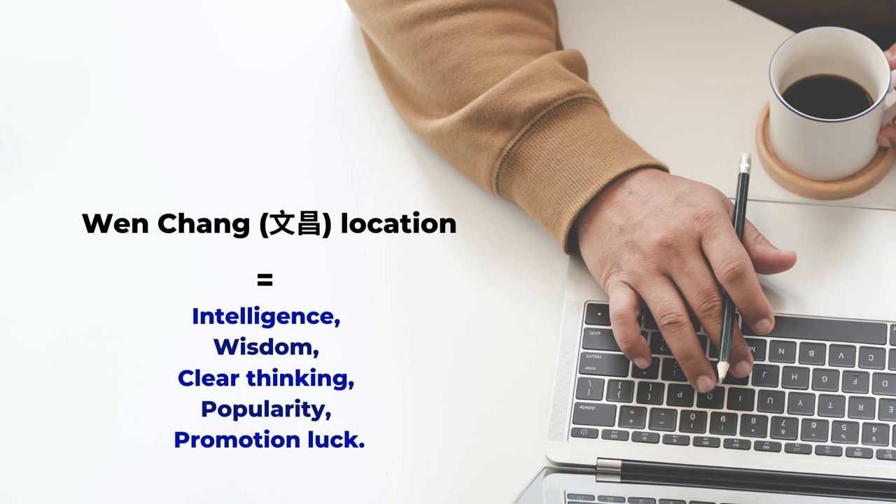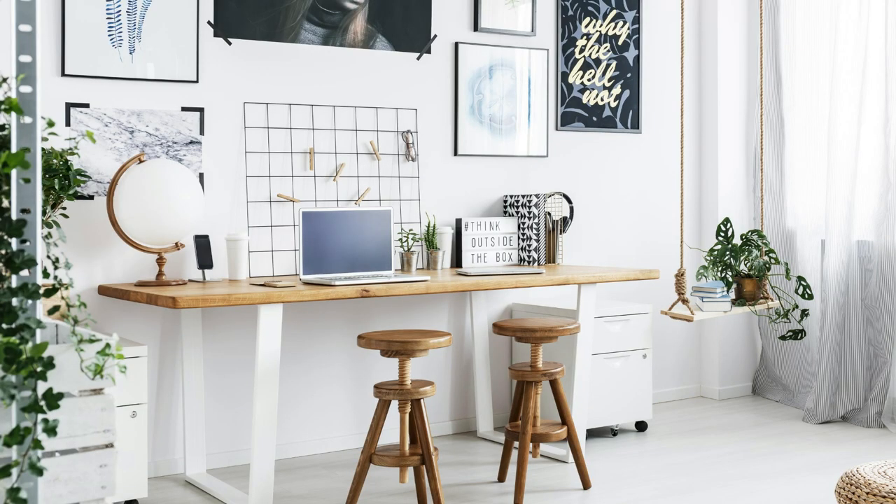In Feng Shui there is a special term called Wen Chang, which is related to intelligence, wisdom, clear thinking, popularity, and promotion. The Wen Chang location is especially important for students or working people who need to be skillful and make good decisions. To set up a good location for a home office or a study desk, we have to find our Wen Chang location, and there are several ways to do that.